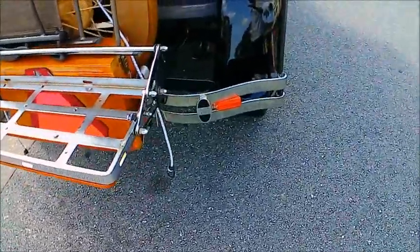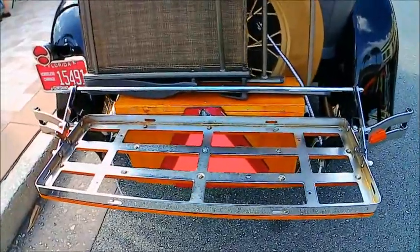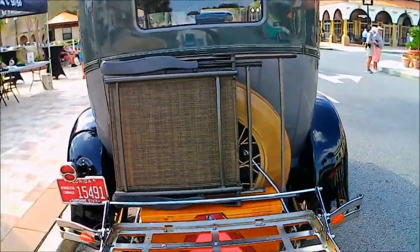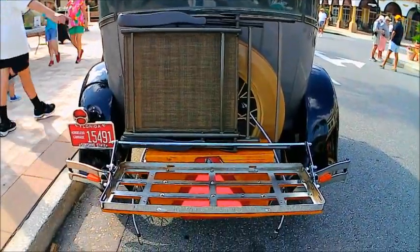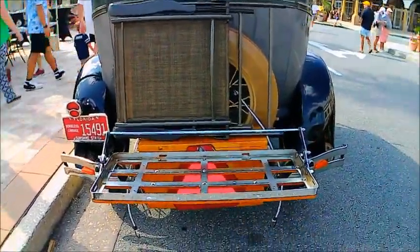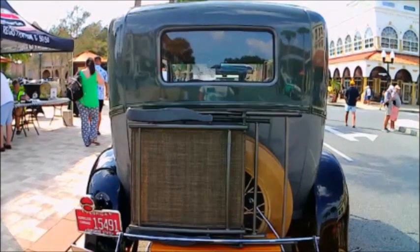Looks like there are turn signal lights there in the back. And, of course, the carrier there for a trunk that some people use, especially when they're going on a trip, to allow them to take their stuff with them.